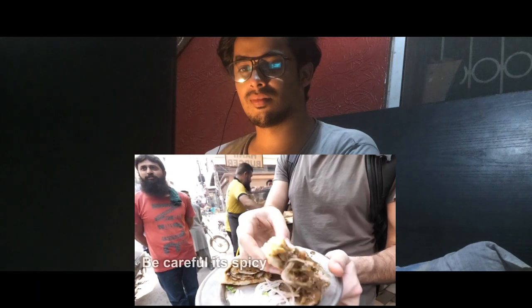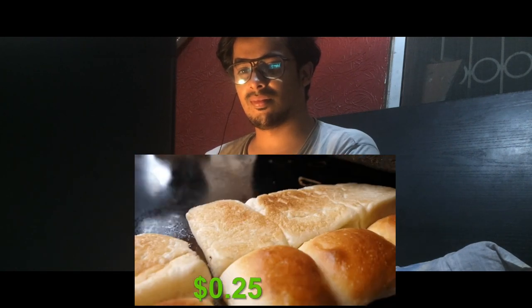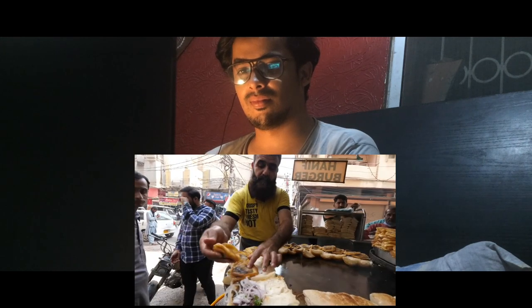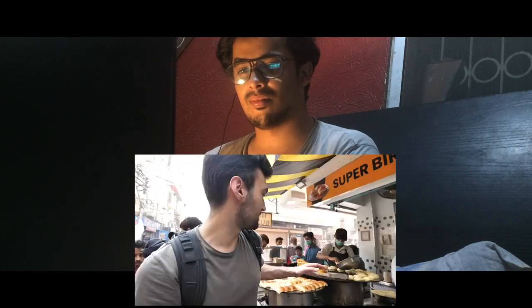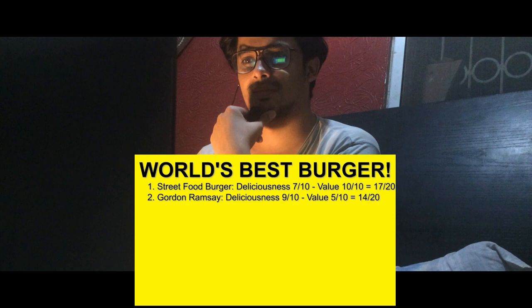Going to dip it in that sauce. It's spicy. Oh boy. We have a burger for 25 cents that's not only amazingly delicious, but also fresh. Everything is homemade here. You have the stations behind us of literally three people making stuff — the dough, the kebab, and the bun here. This one's getting rated very, very high.